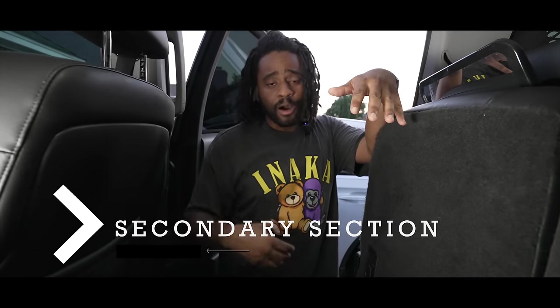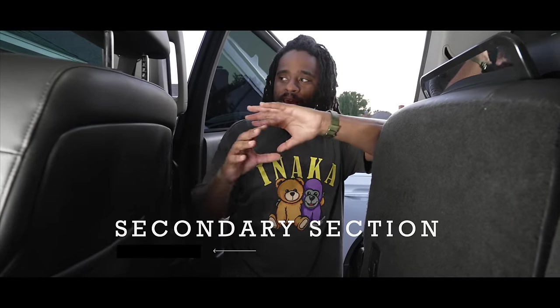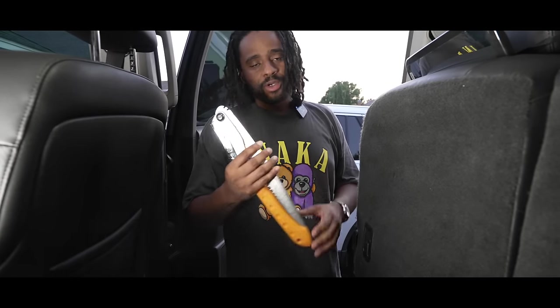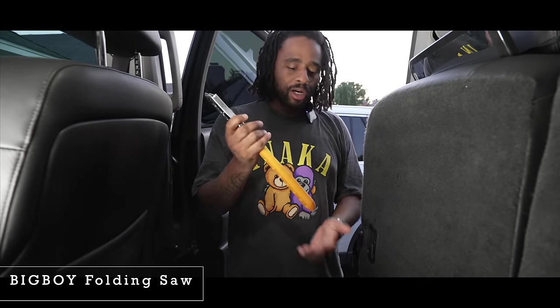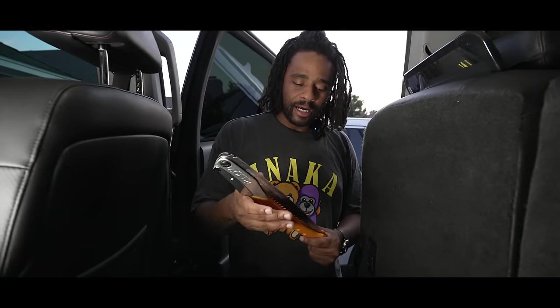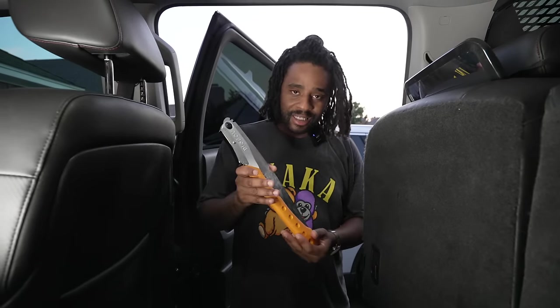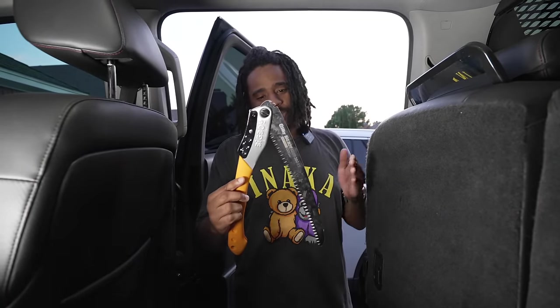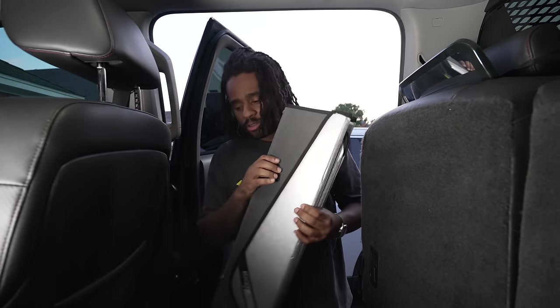Now we're in the secondary part of the vehicle — secondary meaning I can get to items but not while my seat belt is engaged. I do have a large laplander-style saw here — I use this very rarely, but when I do it comes in handy. Recently I was at my mother-in-law's house and had to take care of a branch over a bounce house; pulled this out along with my axe and knocked it out. You'd use this for tree limbs less than about three inches, or for making fire tinder — if you have the room, why not have it.